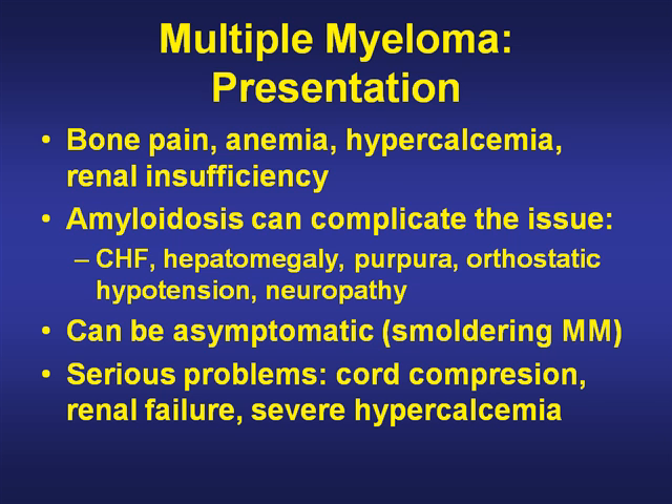Presentation is usually bone pain, anemia, and sometimes hypercalcemia and renal insufficiency. Amyloidosis, which is the light chain protein being deposited in tissues, can complicate issues because it can cause CHF, hepatomegaly, purpura, orthostatic hypotension, and neuropathy. Amyloidosis can present separately as a disease of light chain deposition or as part of myeloma.